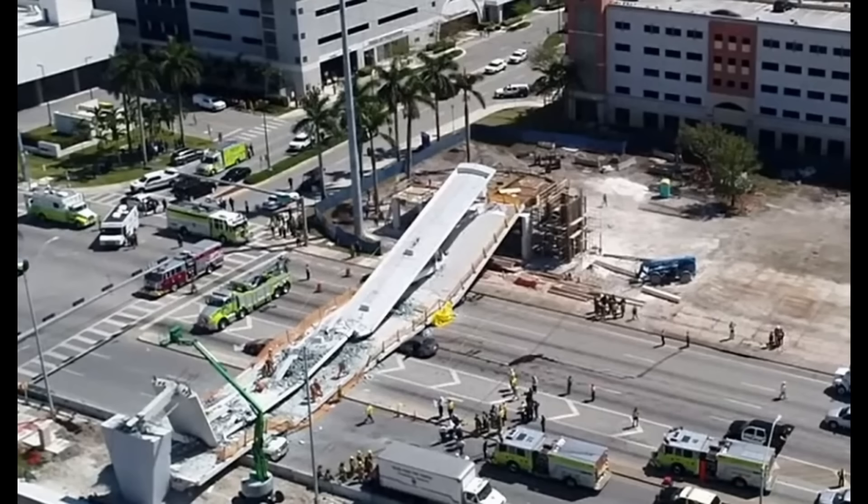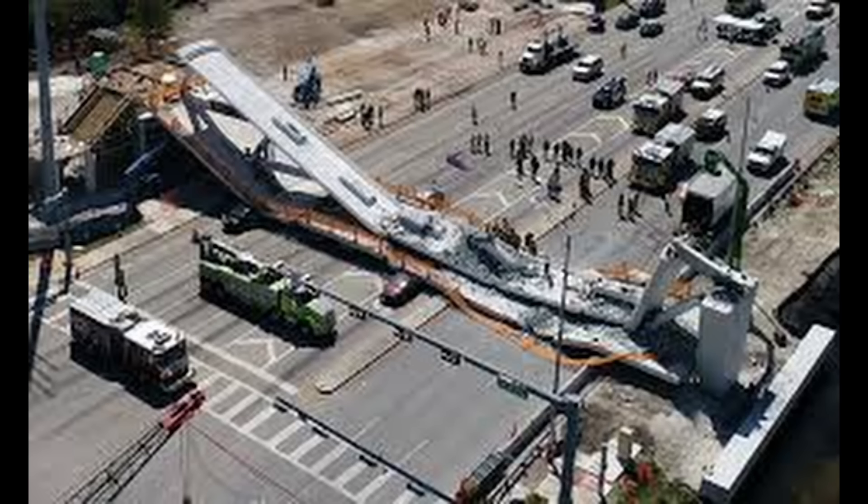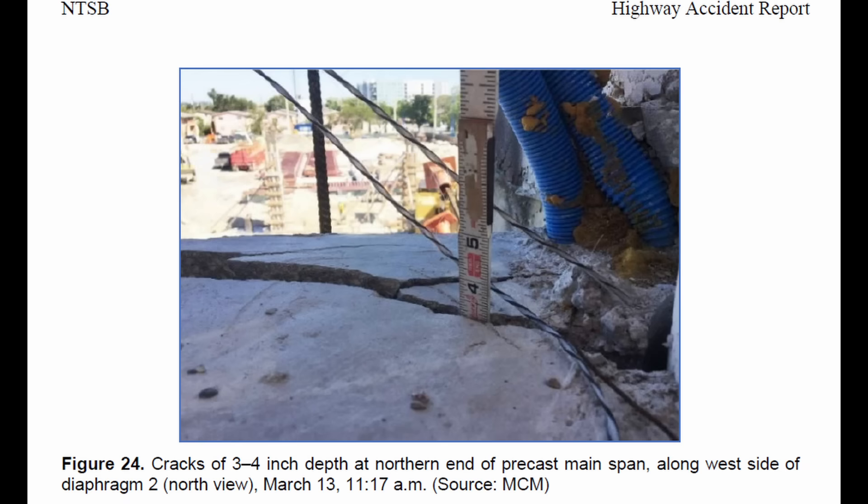I'm reminded of the Florida International University pedestrian bridge collapse that killed six people in Florida. There were plenty of warning signs of distress cracking in this post-tension concrete bridge that went unheeded. Again, it was part of the culture where you had a very dominant engineer of record, and apparently those around him involved with the project didn't feel empowered to bring up their concerns and actually be listened to.